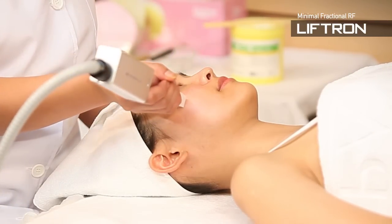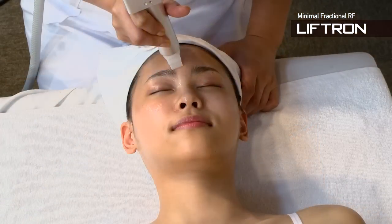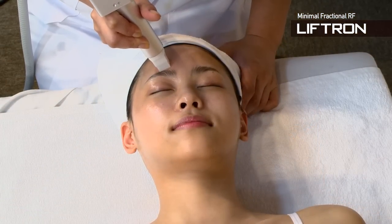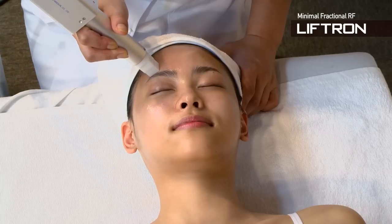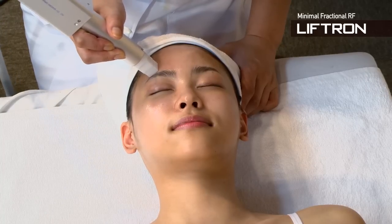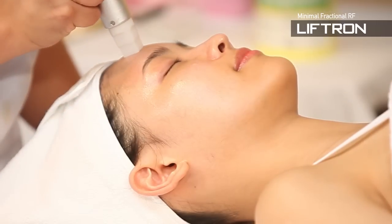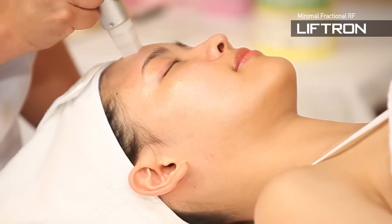No crust after the treatment, as it is different from deep skin laser peeling. No burden of care after the treatment. Wearing makeup or cosmetics is okay after the treatment. Fast and convenient treatment with a short treatment time and short downtime.